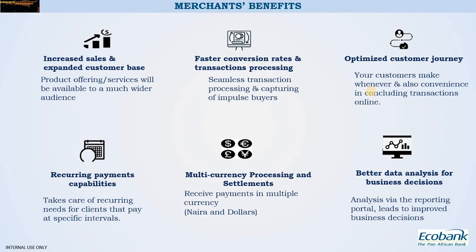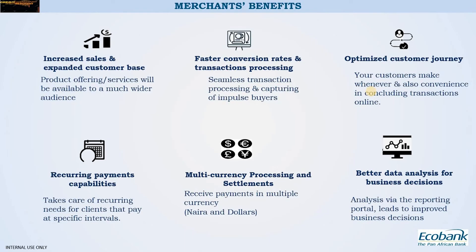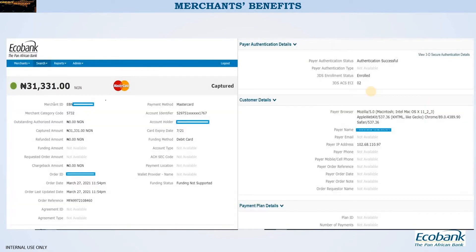There is also multi-currency processing and settlements. You can accept payments from any part of the world in any currency you choose, and your settlements will come to you in Naira or dollars. Another amazing benefit is better data analysis for business decisions. When this product is available to you, you will be given an enriched reporting portal where you get information on your customers — combine that with your business knowledge to make better decisions.